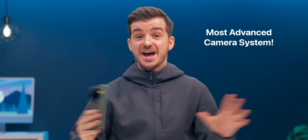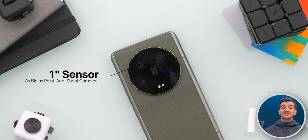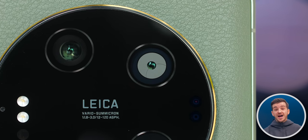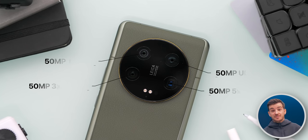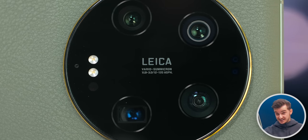The Xiaomi 13 Ultra has the most advanced camera system right now, with a massive 1-inch sensor — the same size as what you would find in compact digital cameras — a variable aperture, flagship 50 megapixel sensors on all three other modules, and Leica lenses. So let's see how it stacks up against the iPhone 14 Pro in 35 different tests.